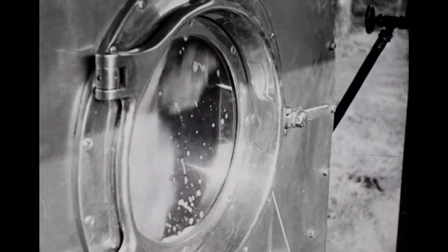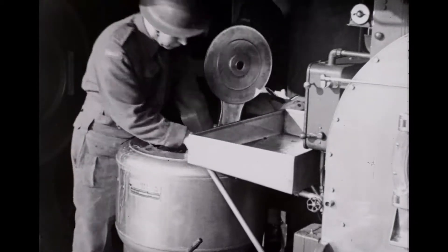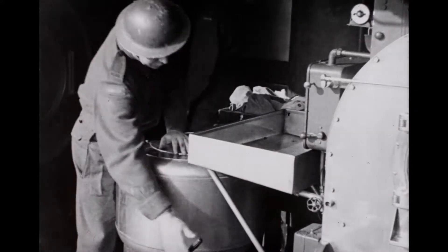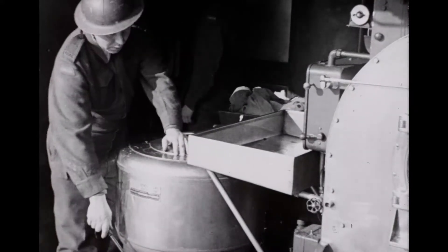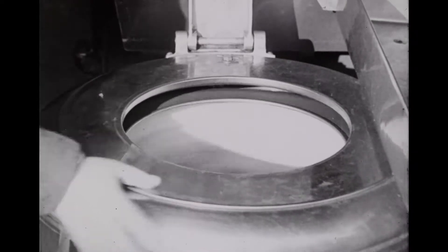In addition, the laundry can be used to decontaminate clothing and equipment affected by blister gas. After being thoroughly washed in hot suds, the clothes are taken out and placed in the extractor. This whirls around at high speed and removes most of the water by centrifugal force.